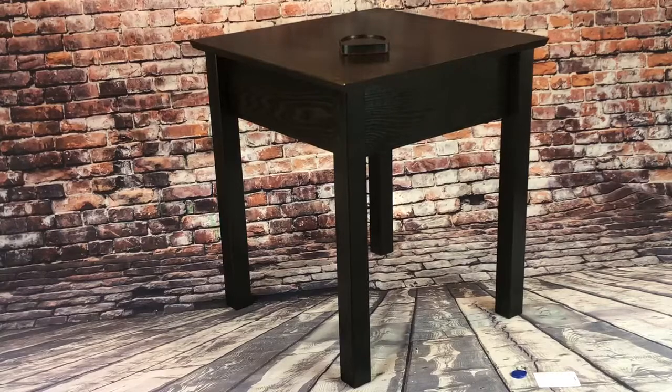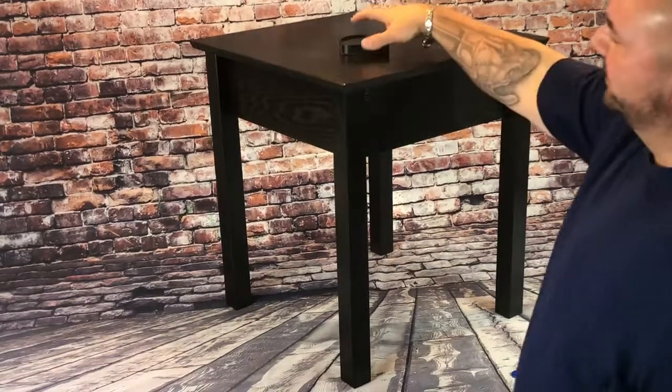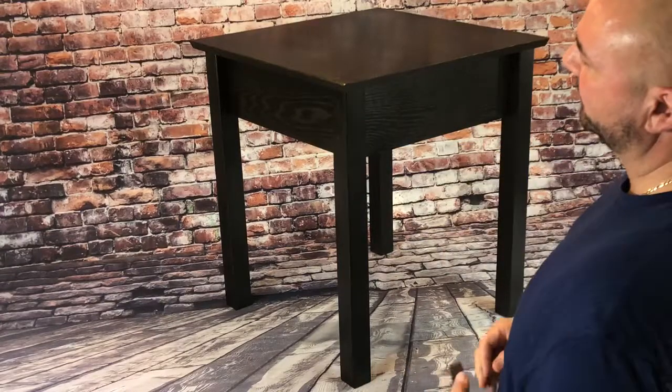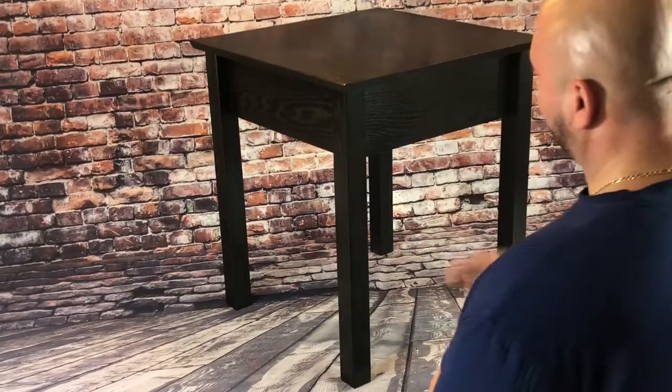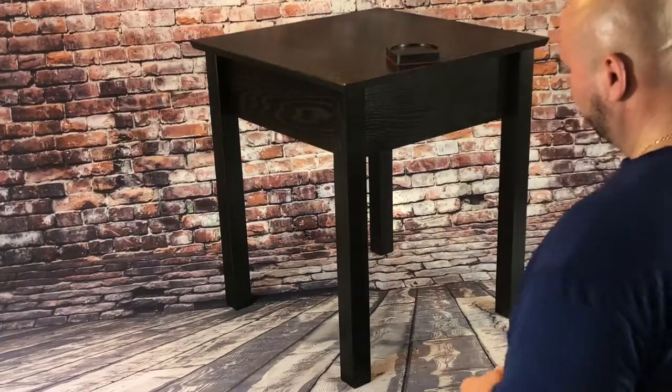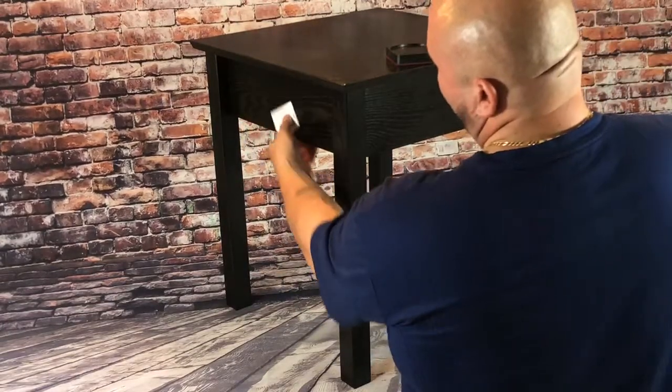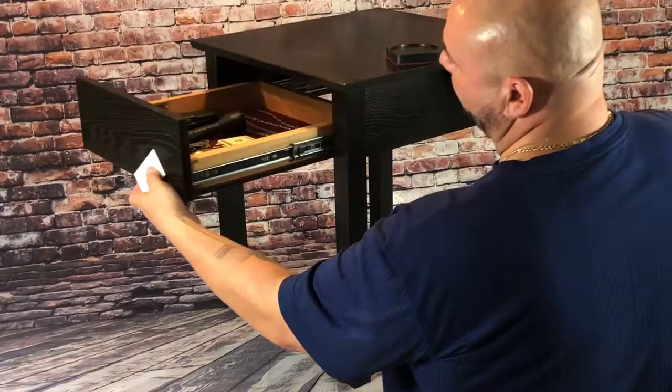What we do is we embed our magnet inside the bottom of the coaster, and when that's placed over the secret compartment, it will open it up. This particular piece is outfitted with our RFID lock. It works with a key card and opens up the secret compartment.